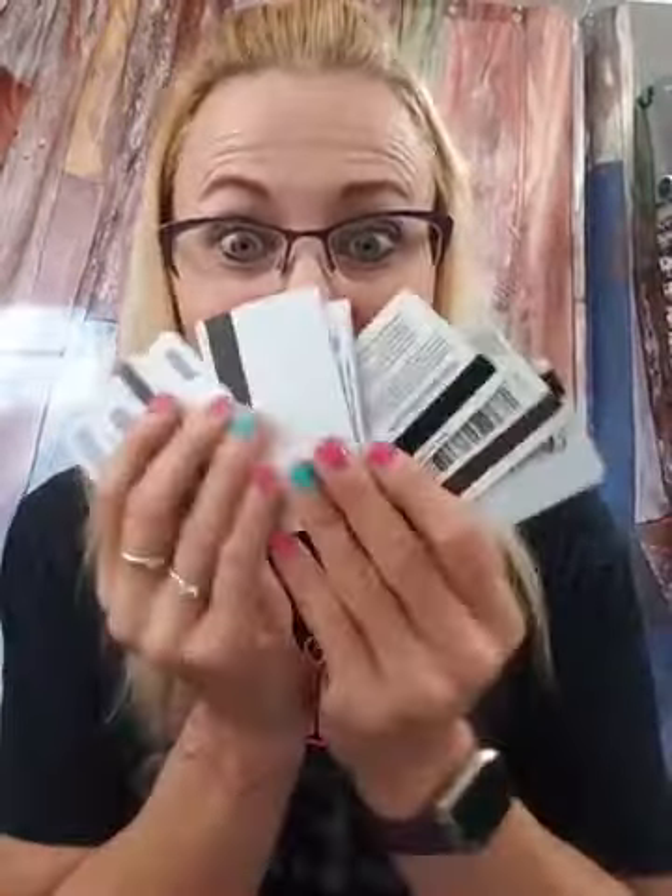Do you have hundreds and hundreds of shoppers cards? If you're like the rest of us, right — stacks and stacks. I even have a fancy little book to put all of mine in inside my purse. My name is Jen Gear and I am going to talk to you today about frequent shoppers cards, shoppers cards, discount cards — whatever you want to call them.